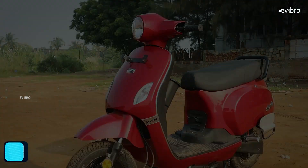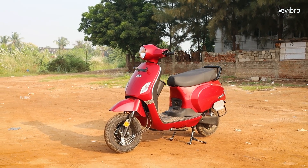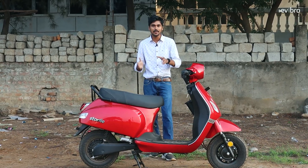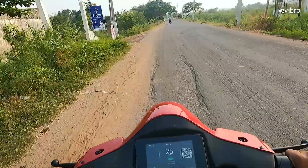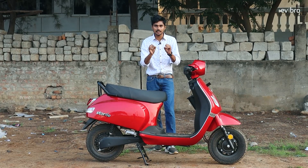Everybody in their life has their own story, but for electric vehicles we have the Battery Story. This electric scooter has many stories: strong build quality, Iron Man-like build quality, 255 kg load capacity, 132 km range, petrol-look design, and smart features. In this video, I will discuss what kind of audience can go with the Battery Story electric scooter.